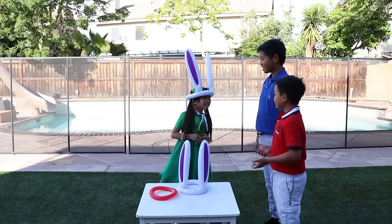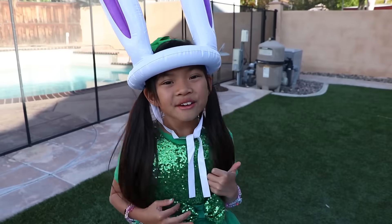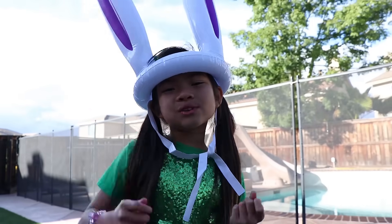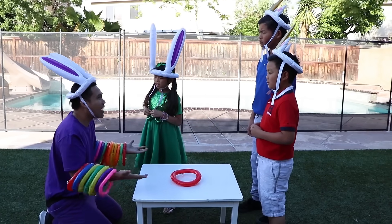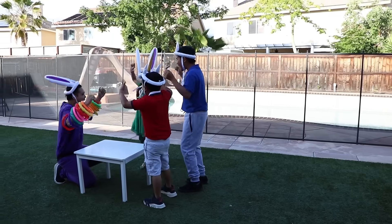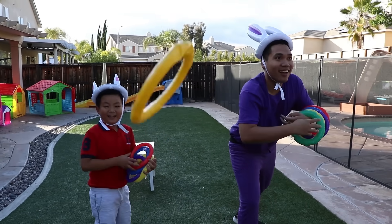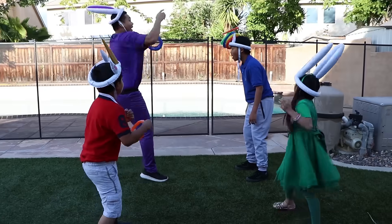Emma: Yellow and blue makes green, guys! Kids: Wow, thank you, Emma. Uncle John: Hey guys, look at this! Kids: Thank you, Uncle John. Uncle John: No problem, Emma. I have this hat for Alex and Michael. And since we have the rings, let's do a competition. These are magical rings, so you have to put them in one at a time, okay? Kids: Okay! Ready, set, go! Kids: Oh no, we're losing.